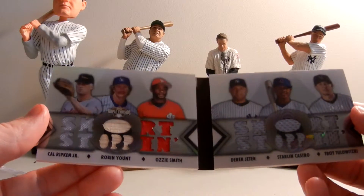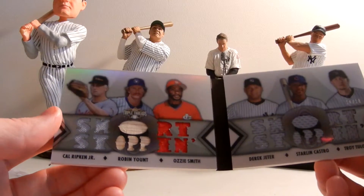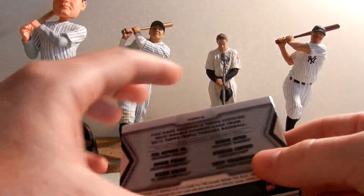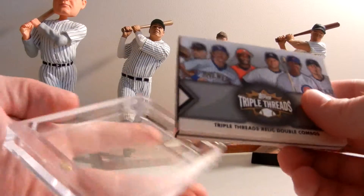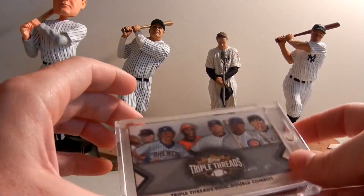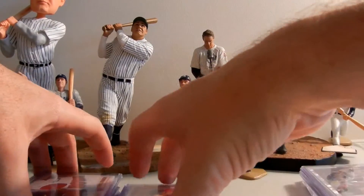The booklet features Cal Ripken, Robin Yount, Ozzie Smith, Derek Jeter, Starlin Castro, and Troy Tulowitzki. Anything that has Jeter and Ripken on it together is awesome. Check these pictures out on eBay - Legendary Sports Limited is the eBay store name. I'll post the link here within this post. Thanks again, thanks for checking us out - James at Legendary Sports.